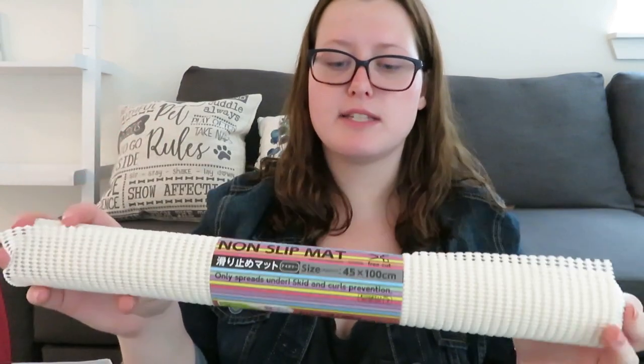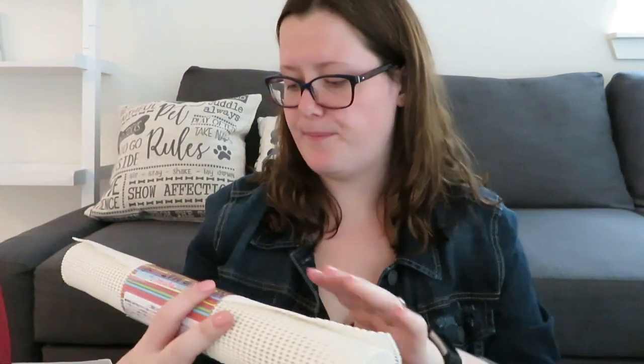First thing we got for the cabinets, because there's a ton of them, is a non-slip mat. It says you're supposed to cut it, so I'm just going to cut it to fit all the drawers and the cabinets, just where plates and stuff are.